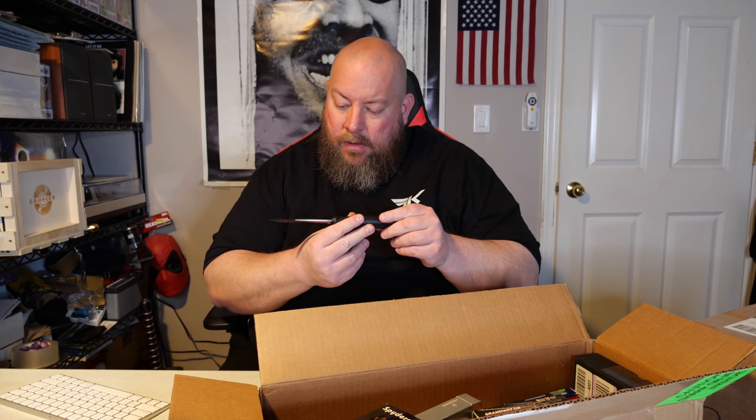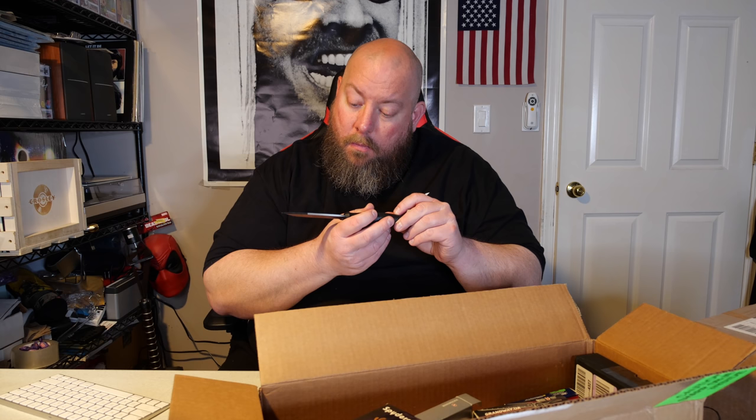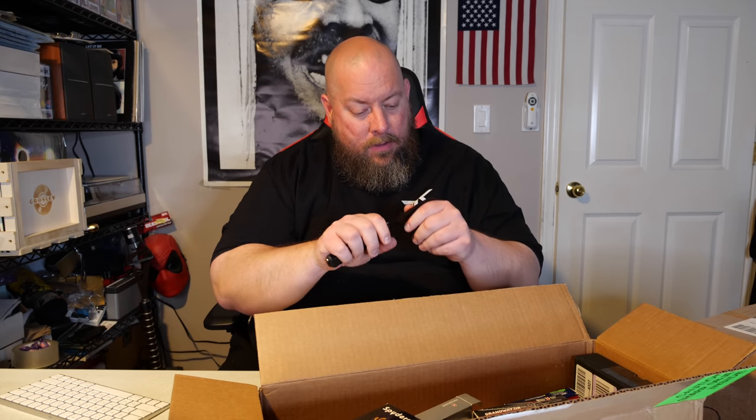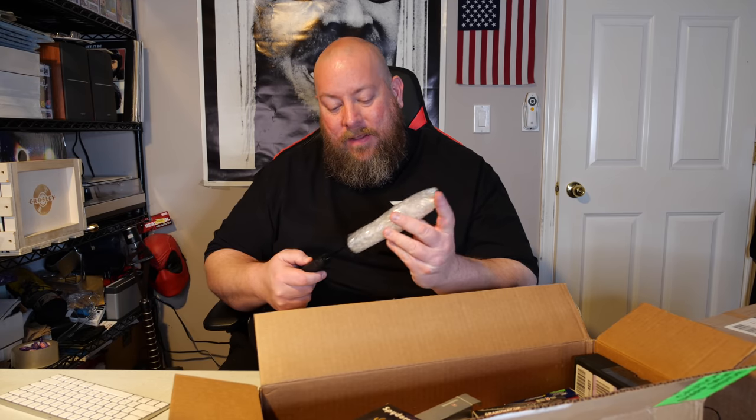Here we have another one that is bubble wrapped. This is made in Sweden — called a Mora knife. Feels like a nice knife with a thicker blade, but it is used, not new. Looking on eBay, this brand is actually called Mora kniv — used condition maybe 10 bucks. That is one much cheaper knife right there.